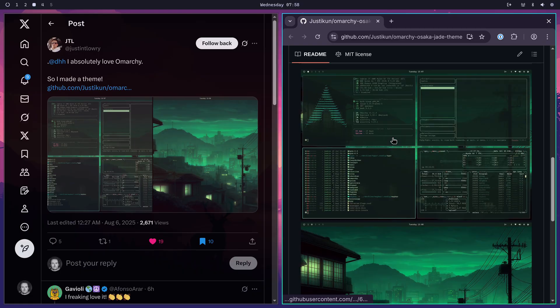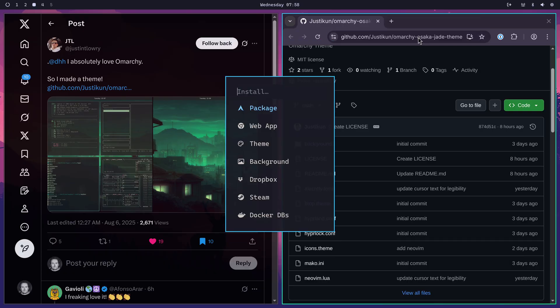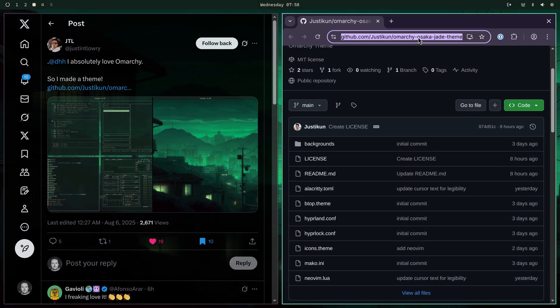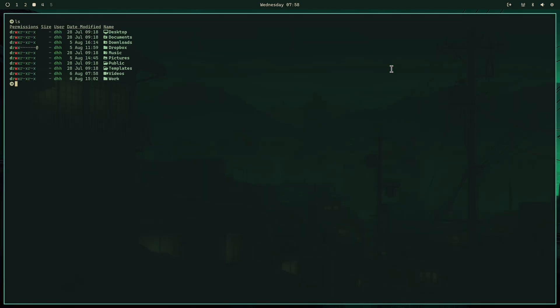Doesn't that look really neat? I copy the URL here and then I do my super alt space, jump down to install, jump down to theme, and then I paste in that new theme. And voila, we have the new theme running. Everything is already styled up beautifully.